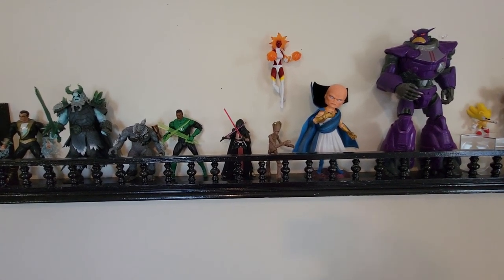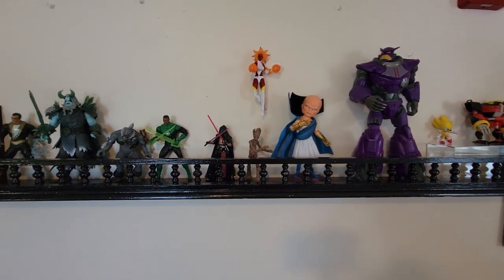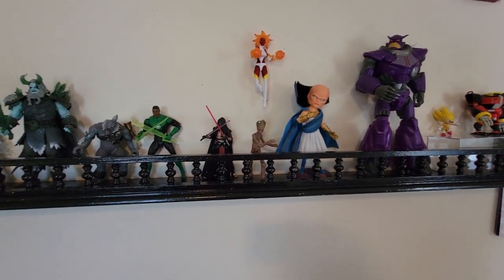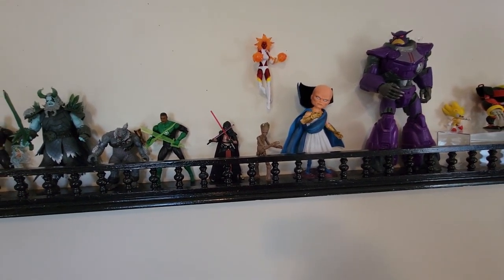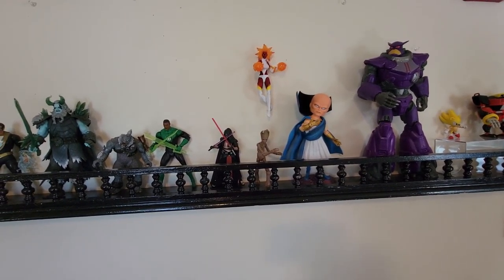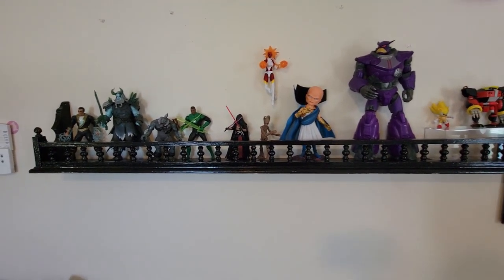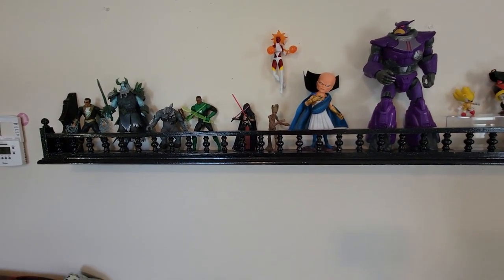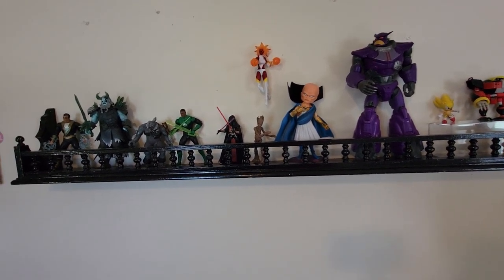We are slowly finishing Octopath Traveler — I did just beat the extra shrines, so feel free to come celebrate the finale with me. I stream Mondays and Wednesdays from 2 PM to 4 PM Eastern, and Saturdays from 3 PM to 5 PM Eastern. Sometimes I go a little over or under depending on how I feel.